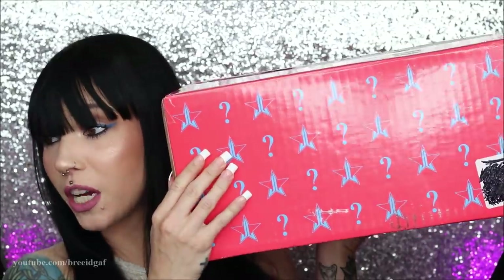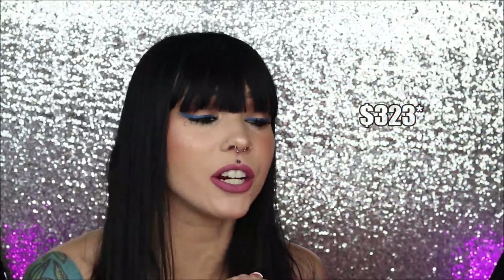Hey guys, welcome back to my channel. In today's video we are doing an unboxing that I honestly was not expecting to do. I had no intentions of buying one of these, but I was late night scrolling and saw that these were still in stock and decided to grab one. We are going to be unboxing the Jeffree Star Cosmetics Supreme Summer Mystery Box. These come out every season — winter, fall, summer — and they are big boxes full of products. This one has about $360 worth of product and I got it for about $190 after taxes, with free shipping.